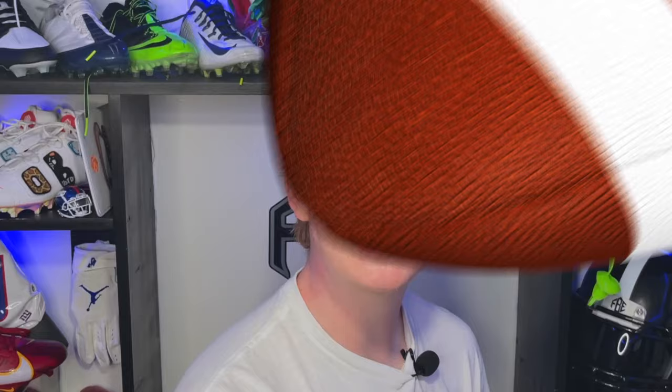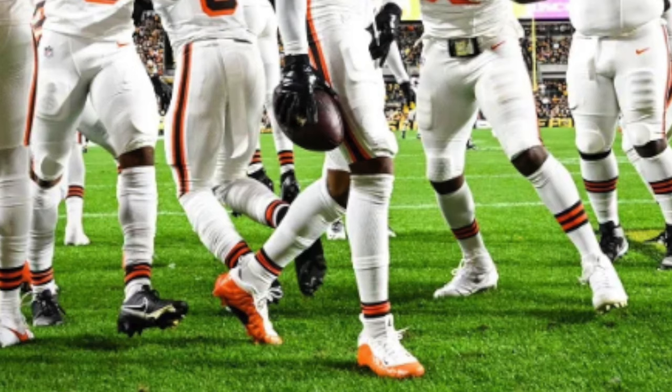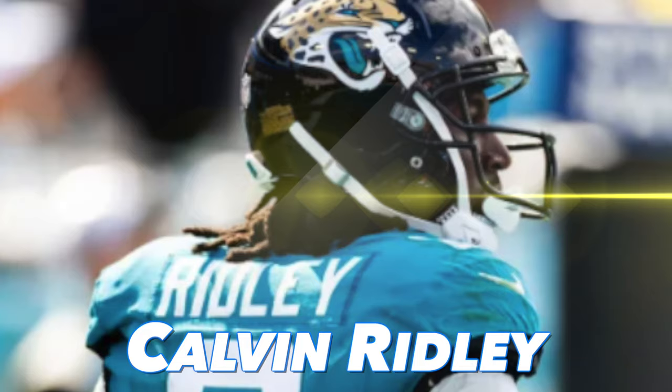Also featured on Monday Night Football's doubleheader, we have Grant Delpit of the Cleveland Browns. Delpit was on this list last week, and now he's on here again this week. He pulled out a super clean pair of orange and white Nike Foamposite-inspired football cleats. The orange and white was the perfect complement to the Browns' throwback uniforms that they wore. It looked amazing, and he also came up with a big interception.